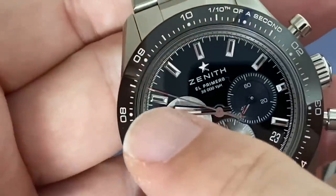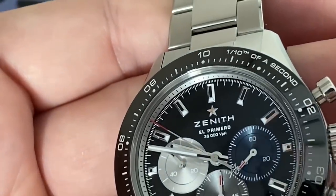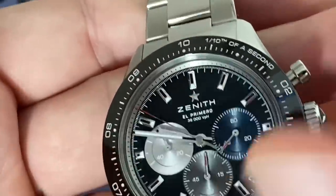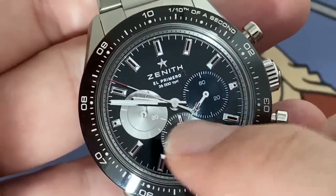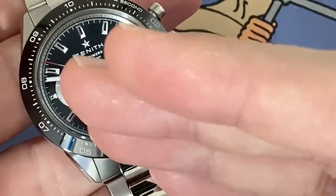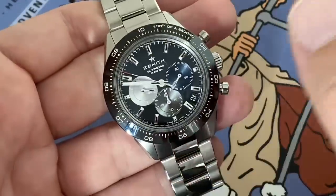The seconds hand is very long, reaching to the rehaut, and the rehaut has the same scale as the bezel. Of course, you shouldn't look at the dial when you are using the chronograph — there are the sub-dials and the bezel that will give you your timing. You have the seconds here and the minutes there, which are continuously running. They don't flick every minute, they just run continuously, and then you have the continuous seconds.